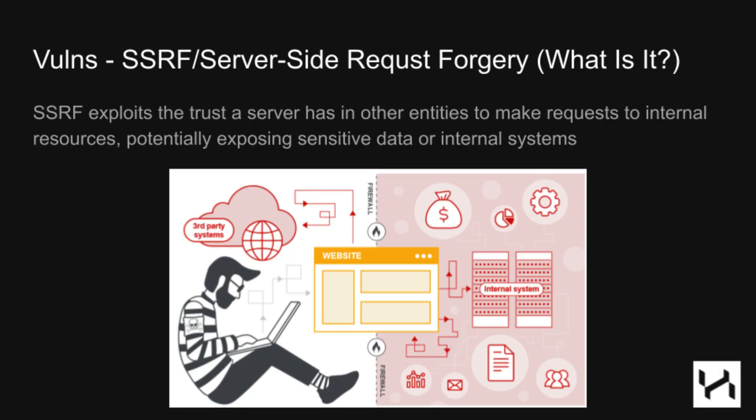The next one is SSRF, also known as server-side request forgery. SSRF is when an attacker tricks a web server into performing a request on an internal system or another external system. In this example, an attacker sends a request to a website and tricks it into making further requests into the network it's a part of, allowing the attacker to use that website as a proxy to look into other internal systems. Even if it can only access external systems, it's still SSRF.